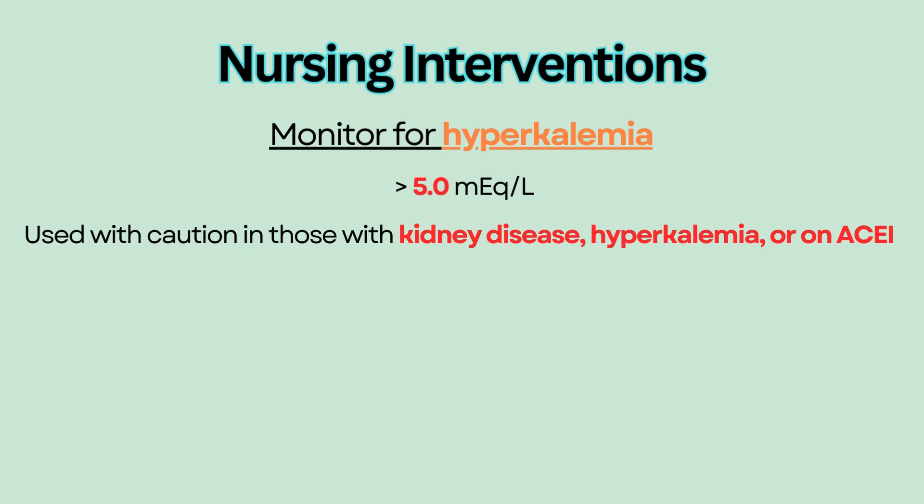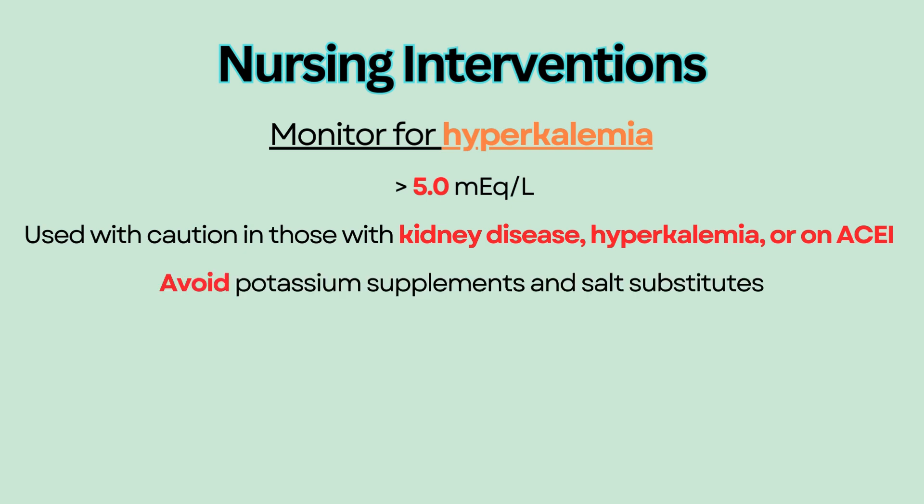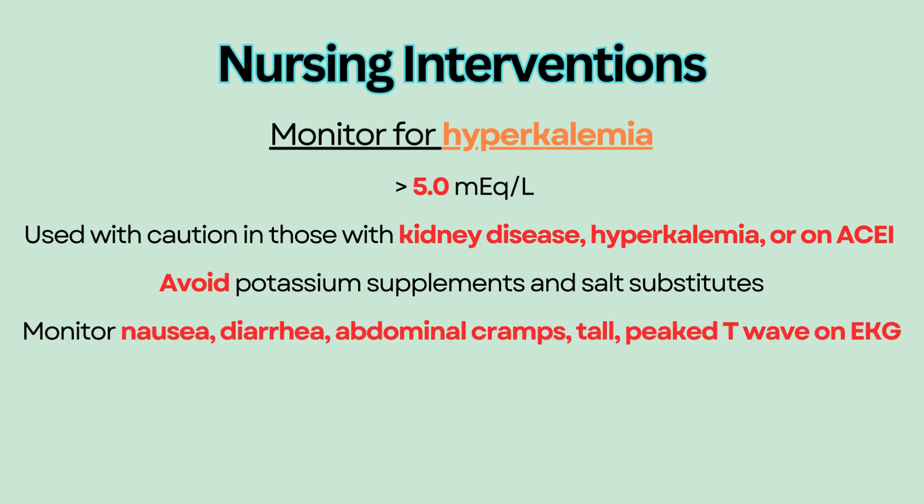Educate patients to avoid potassium supplements and salt substitutes, which contain potassium. Monitor for signs and symptoms of hyperkalemia such as nausea, diarrhea, abdominal cramps, and tall peaked T-wave on EKG.